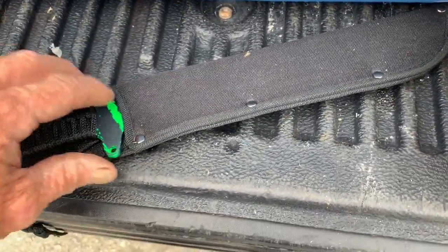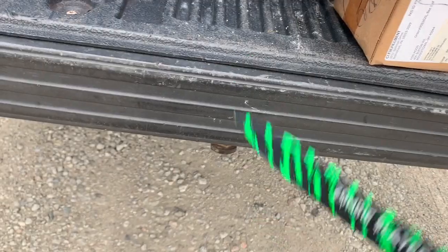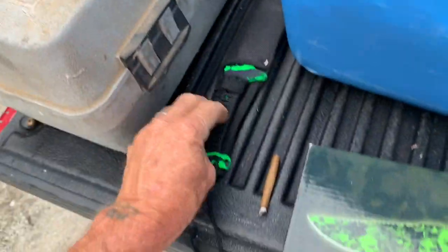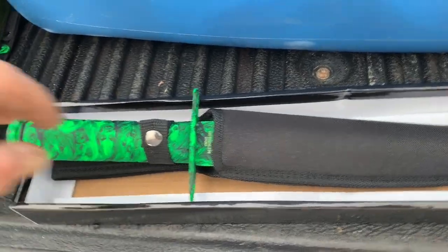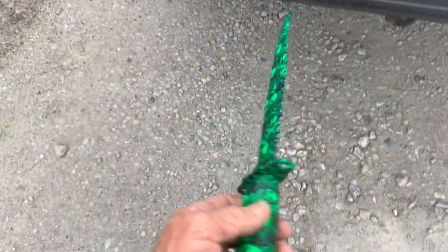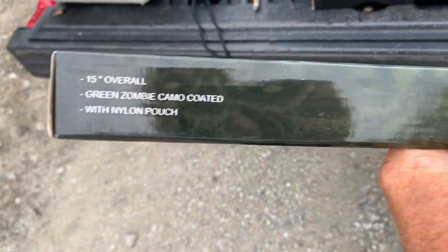Oh look at this — goodness gracious, what have we got here? How cool is that? A freaking zombie slayer with the sheath! Wow, that is just too cool. I can't believe it — I am flabbergasted. So I look in the box and I'm like okay, I open up the box and oh my God — look at this, damn. How cool is this everybody? Look at that — that is pretty, with the box. 15-inch overall, green zombie camo-coated with nylon pouch. Wow.